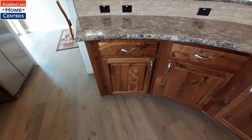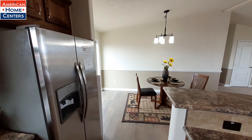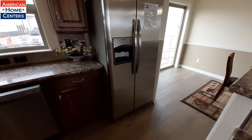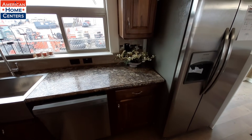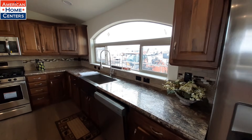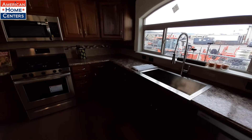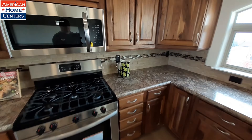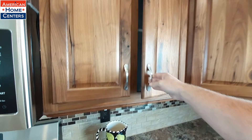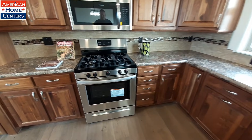You get soft-close drawers and doors, and stainless steel Frigidaire appliances. There's that big window we were looking at on the backside. Gas stove here as well.